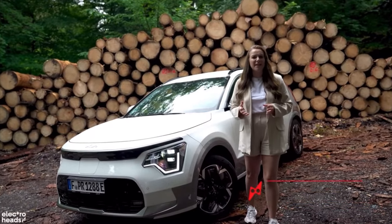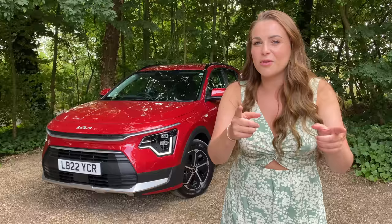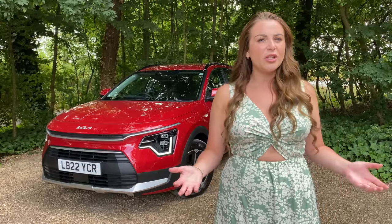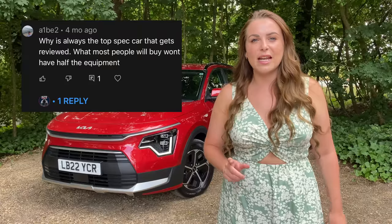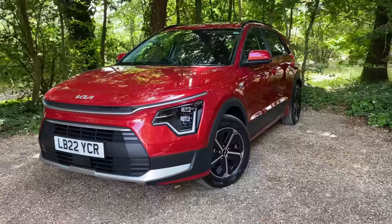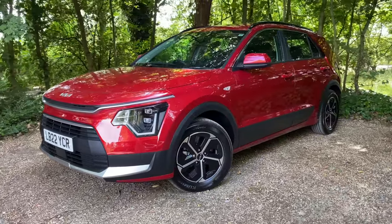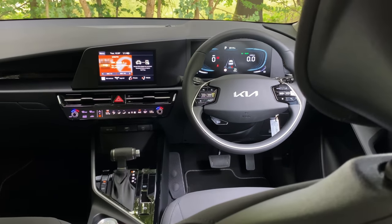I've listened to you guys as well. Last time I did the Sportage review you said you liked it but didn't want to see the top spec model costing over £40,000 — you wanted to see the entry-level affordable car. So here it is, this is the version 2, the entry-level Niro. Doesn't look like an entry-level car, does it? In today's video we're going to tell you everything you need to know about this vehicle.